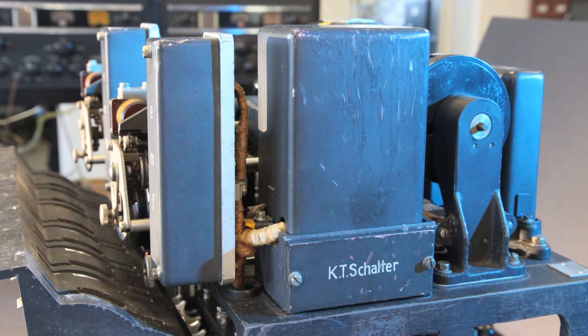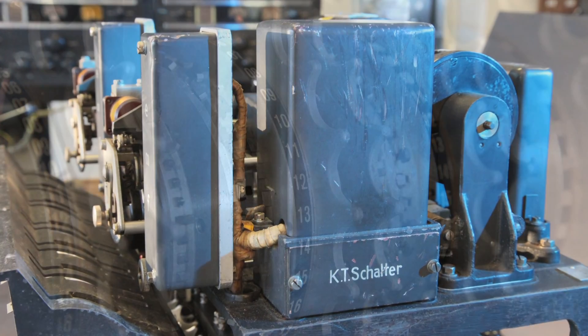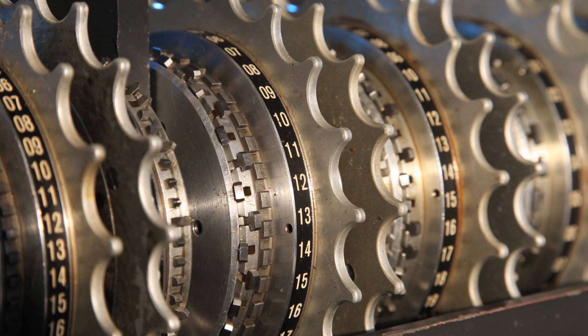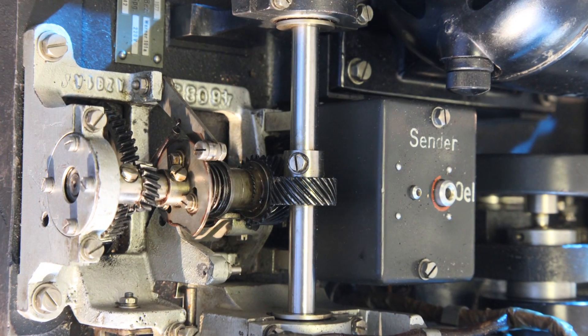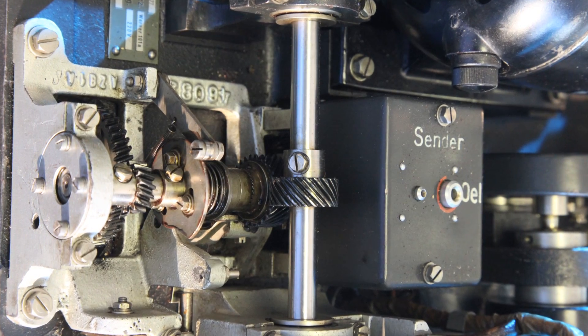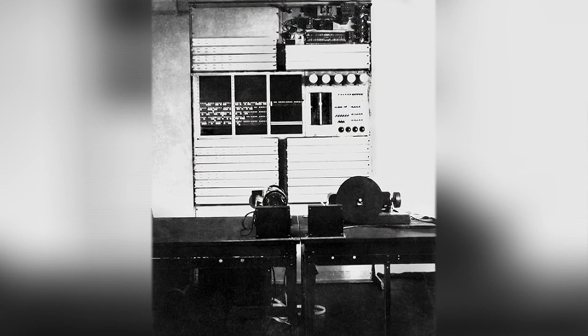And they were able to make in this country a parallel machine that worked in exactly the same way. The only thing was that it did the reverse — instead of enciphering, it did the deciphering.